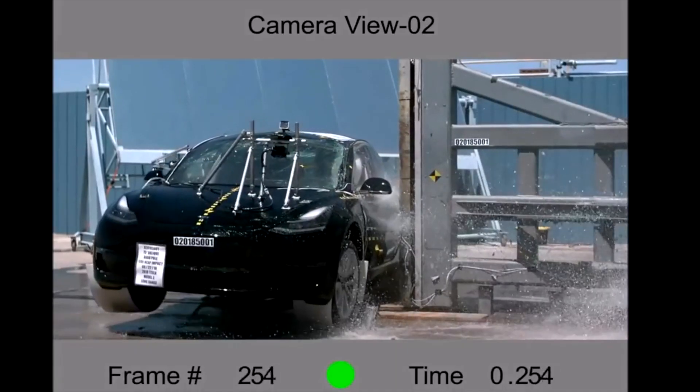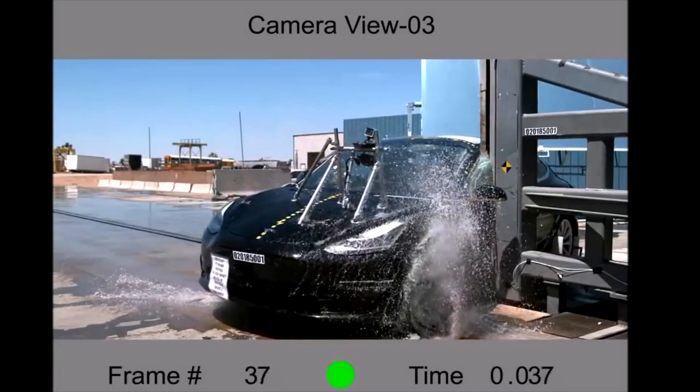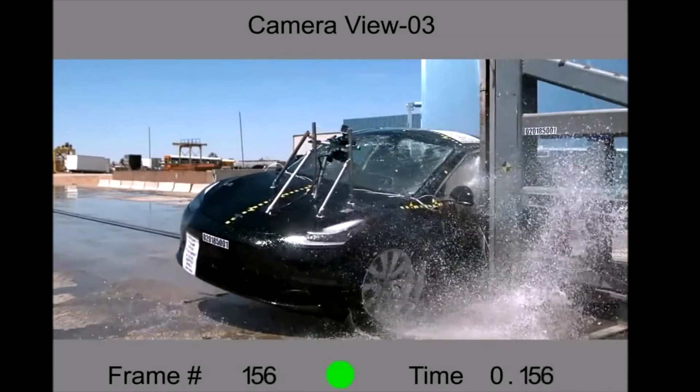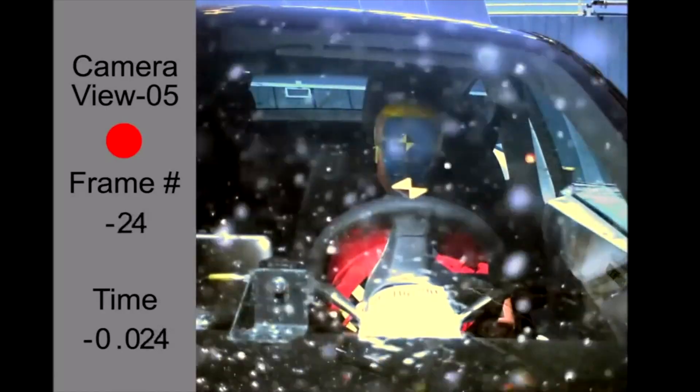During impact, the doors remained shut with no separation at the hinges or latches. The front door was jammed shut. Both the side curtain airbag and the side torso airbag on the driver's seat deployed. The seat belt pre-tensioner and load limiter deployed on the driver's seat. Forces measured on the head, spine, pelvis, and ribs were well below threshold values.